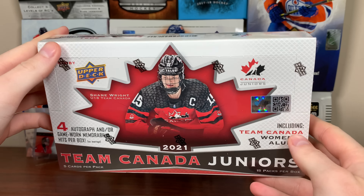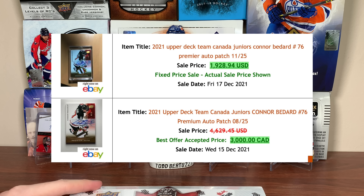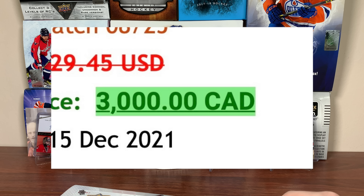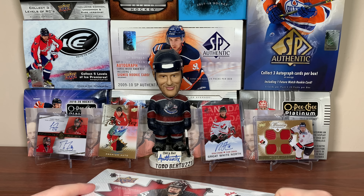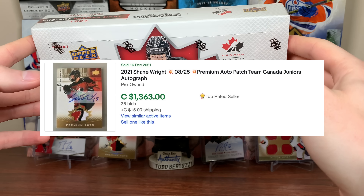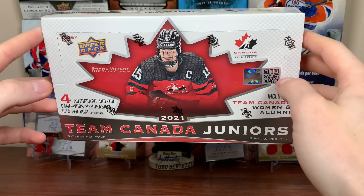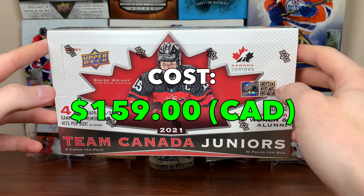I need to discuss something. Conor Bedard made the team, and look at the price of his patch auto — numbered to 25 — going for two to three thousand dollars, which is absolutely insane considering the player is still two years out from being drafted. Zero chance that card holds its value. Absolutely no chance, even if he is a generational talent. Also, Shane Wright's patch out of 25 is going for over a thousand dollars, which is insane. So I actually really like the upside of this box. It cost under $150 before taxes, right around $160 after taxes.